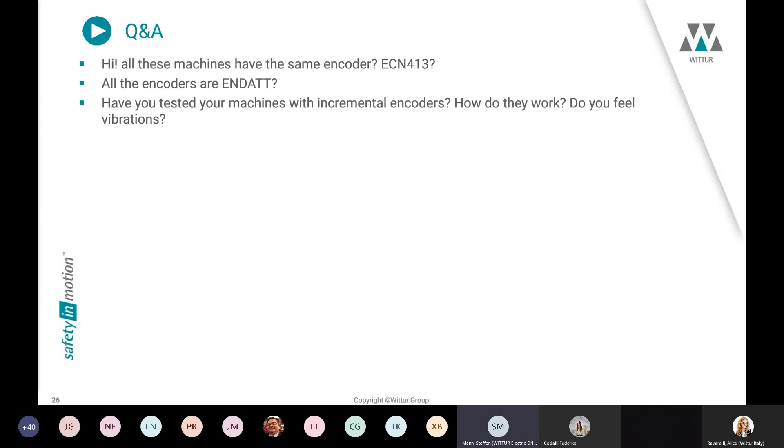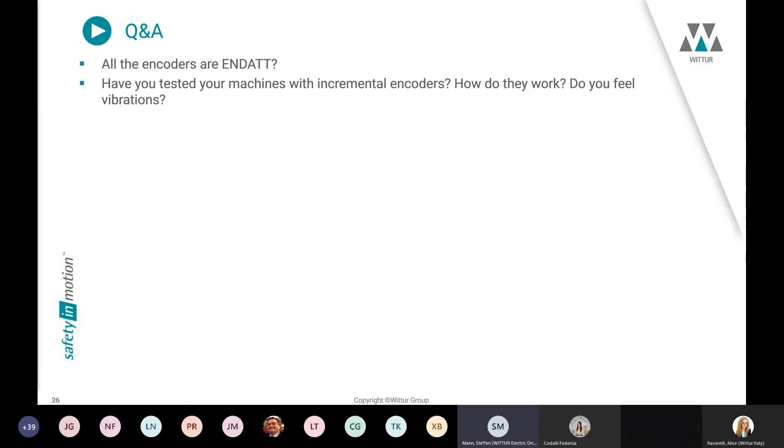The standard encoder in the servo gearless range is a Kübler encoder, but you also have the option of a Heidenhain encoder with a special interface. At the bigger machines, Heidenhain encoders are standard. Regarding the EnDat interface — yes we can deliver encoders with the EnDat interface, but in the servo gearless range for smaller machines it is not standard due to cost optimization; our standard there is the Kübler encoder.